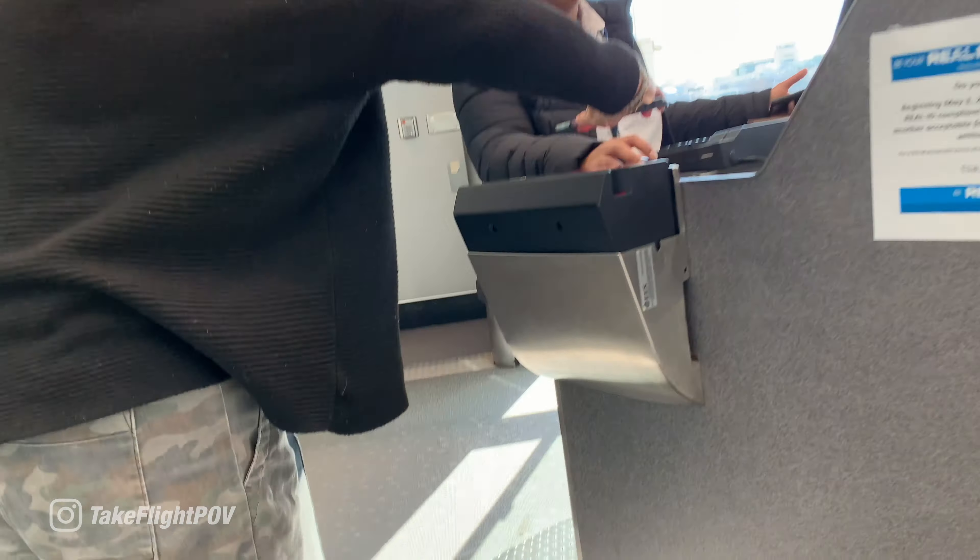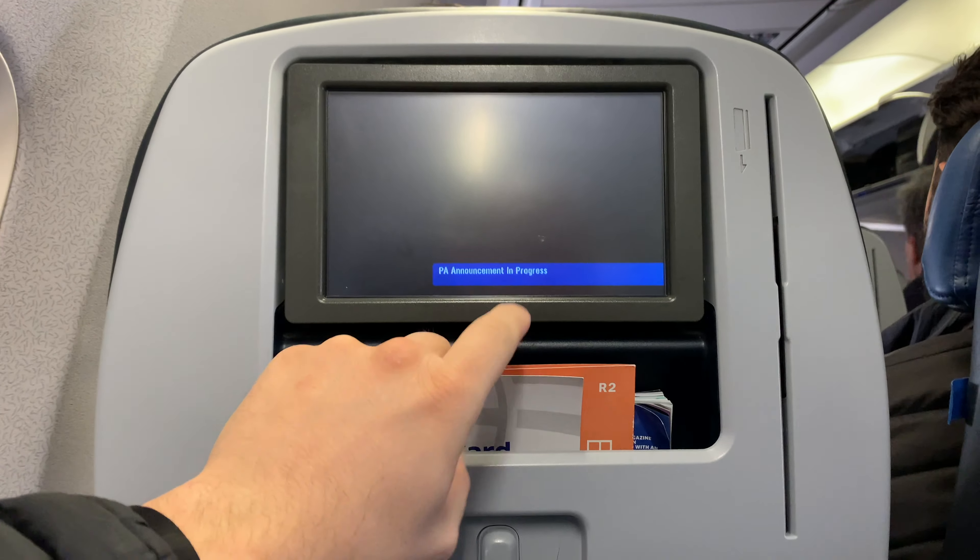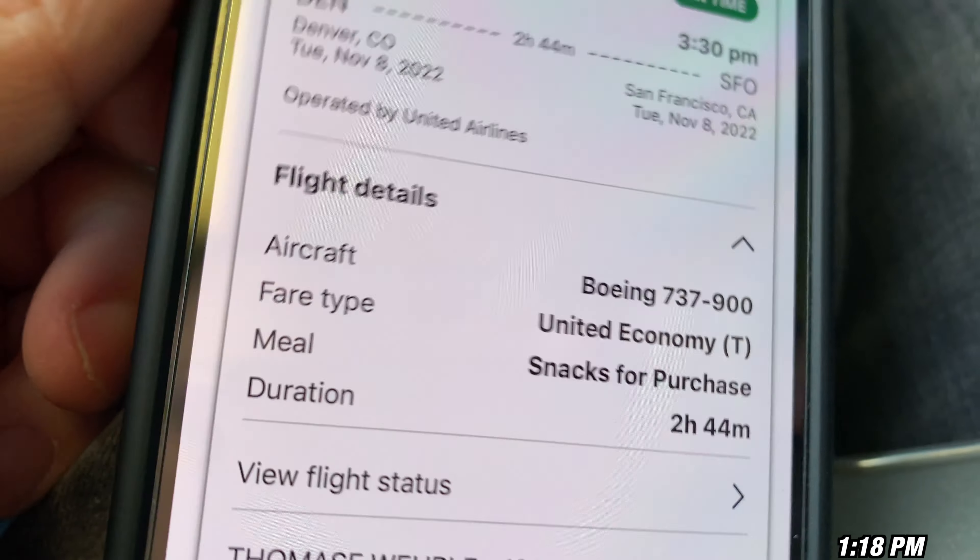Here we go — hey Mason, hey Cam. Seat 12A — check this out. Seat 11A is the one you don't want to get when you're flying this plane. This is the 737-900 — and just to show you I'm not going crazy, yes, it is the 900.